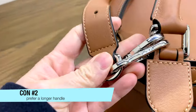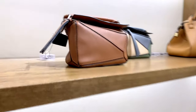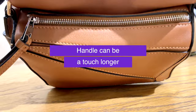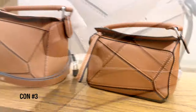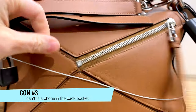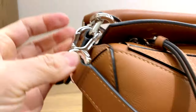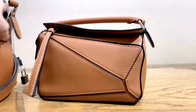Con number two: the handle could be nicer if it was a touch longer. It's quite a short handle — if it were a little longer, you could put it on the crux of your arm with a bit more room, especially in wintertime when you're wearing thicker jackets. Con number three: you can't fit a phone in the back pocket. If there's any item that needs an easy-access zipper pocket, it's probably your phone, so it's really too bad it doesn't fit.